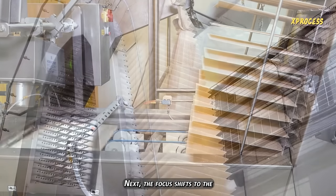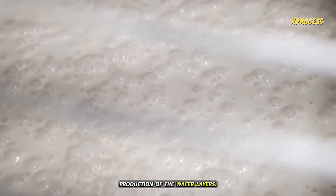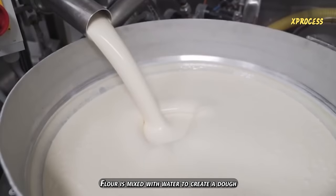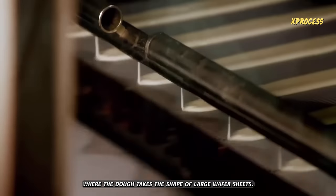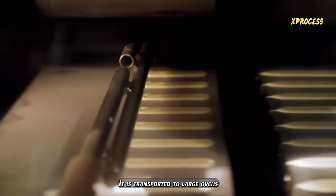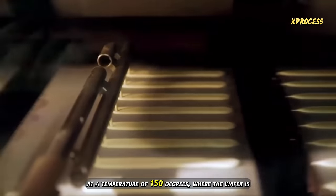Next, the focus shifts to the production of the wafer layers. Flour is mixed with water to create a dough that is transferred to molds, where the dough takes the shape of large wafer sheets. It is transported to large ovens at a temperature of 150 degrees, where the wafer is baked.